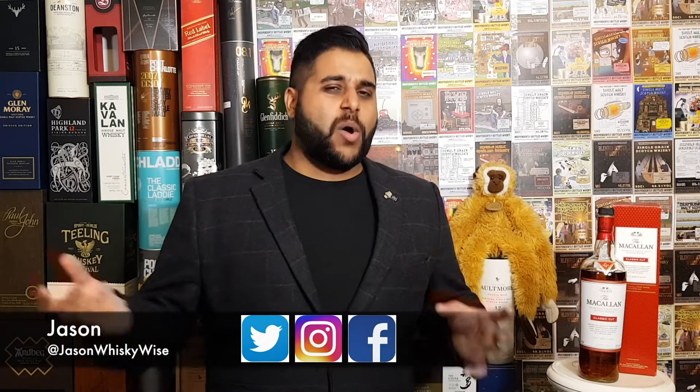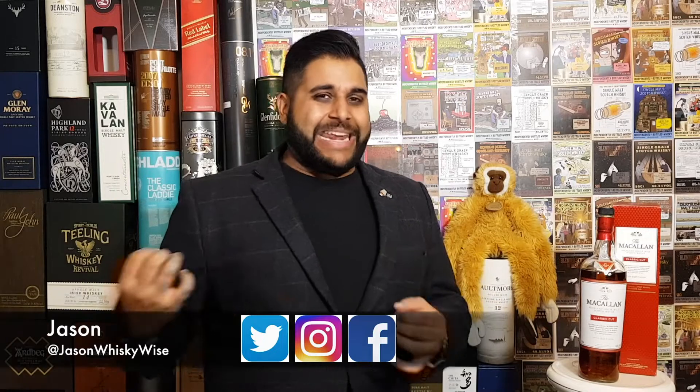Welcome to Jason Whiskey Wise. My name is Jason. Welcome today to our whiskey review and a little mini series into the Macallan. Today we're going to be reviewing the Macallan Classic Cut.